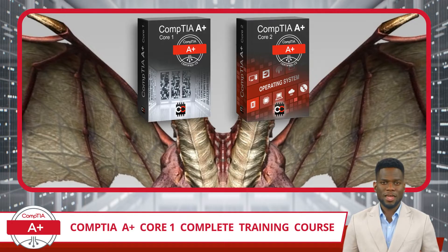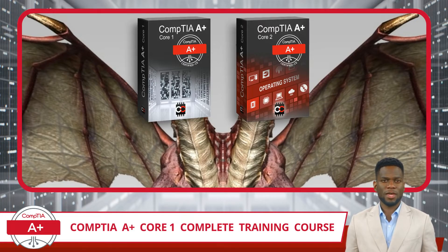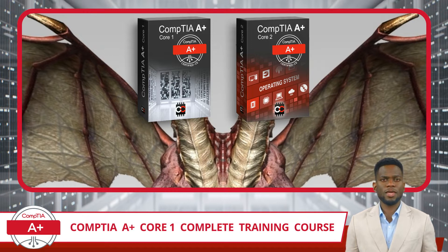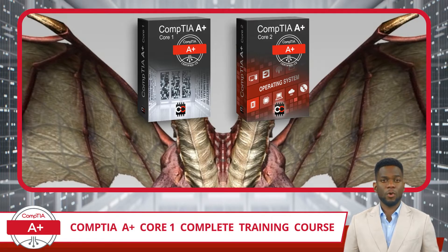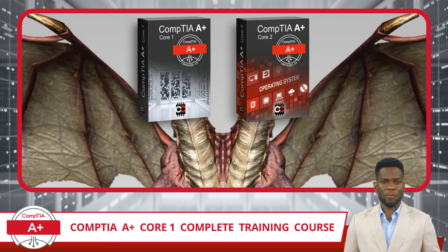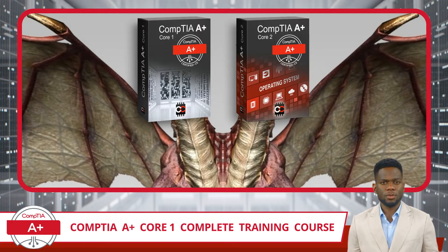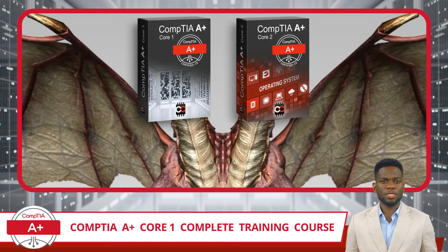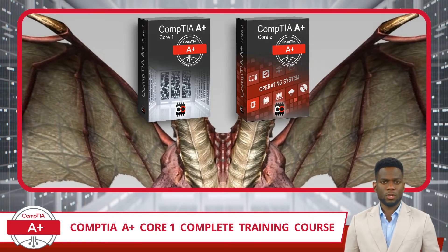So how do you become CompTIA A+ Certified? This widely recognized credential requires you to successfully pass two separate exams, known as the Core 1 and the Core 2 exams. Each of these exams delves into distinct yet complementary domains of IT knowledge. Core 1 focuses on the essentials of hardware and networking, while Core 2 dives deeper into operating systems, security, and operational procedures. Together, these exams validate the dual spectrum of practical and theoretical expertise essential for entry-level IT professionals. Achieving a passing score on both exams is necessary to obtain the CompTIA A+ Certification. In this course, I will be covering every topic needed to pass the Core 1 part of this two-headed certification beast.